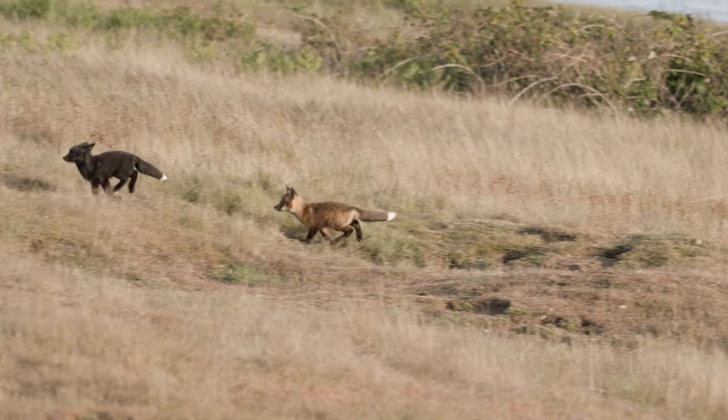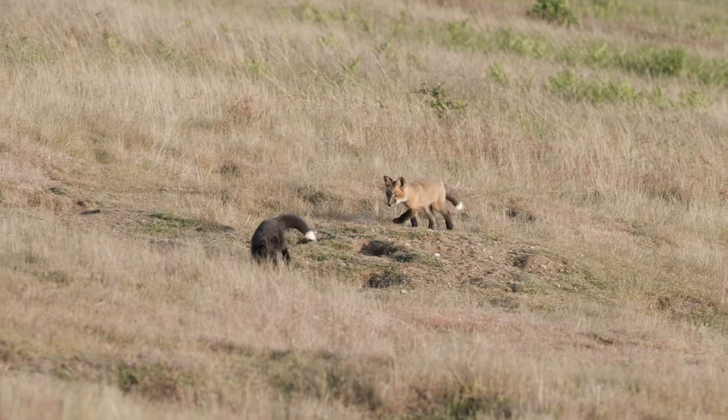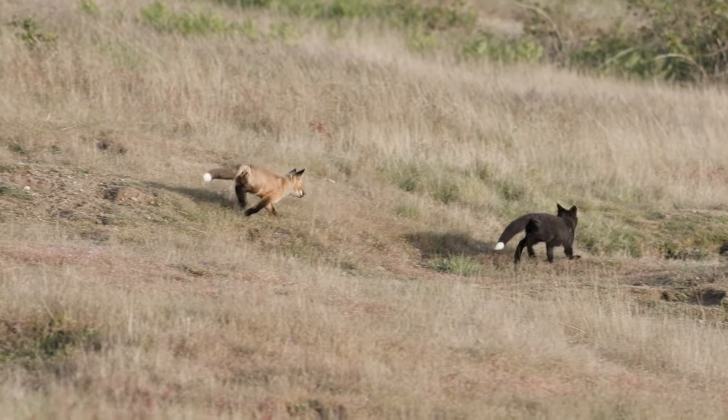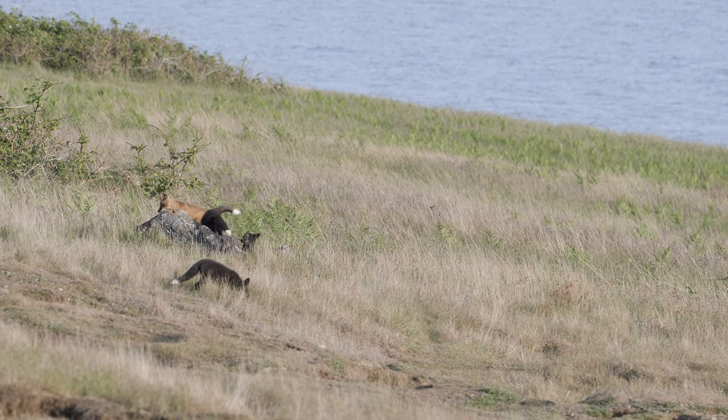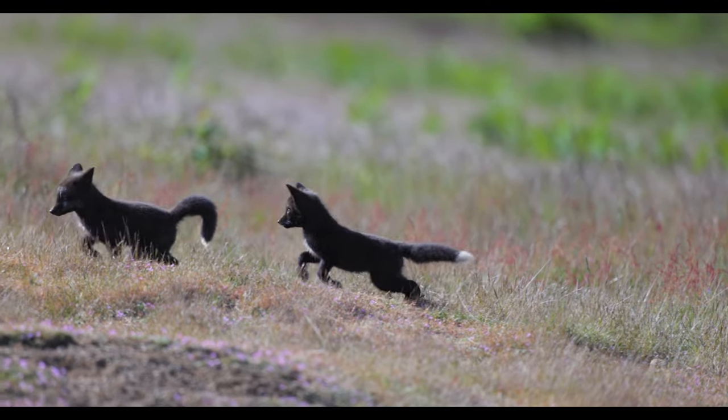Establishing hierarchy among fox kits begins shortly after they leave the den. As they chase each other around, a pecking order begins to determine which kit is the dominant alpha and which kit is the omega, or runt.